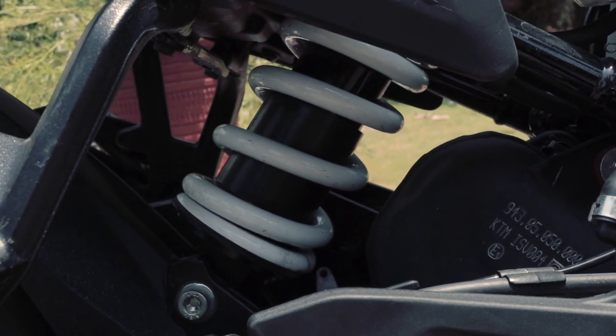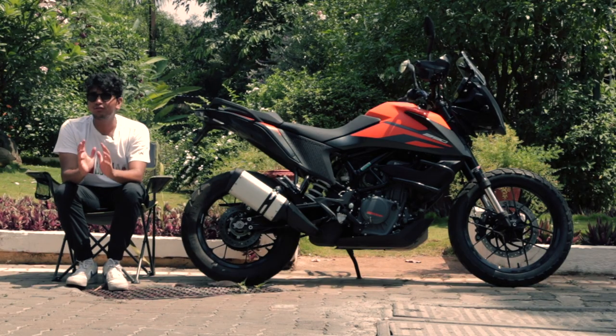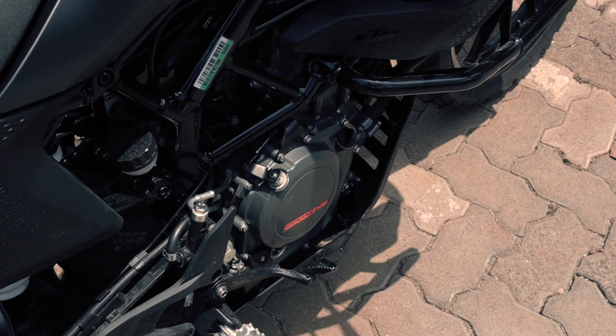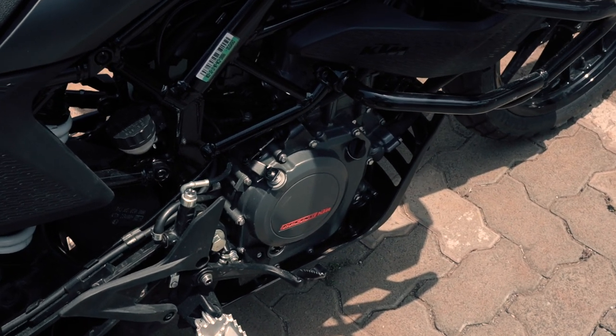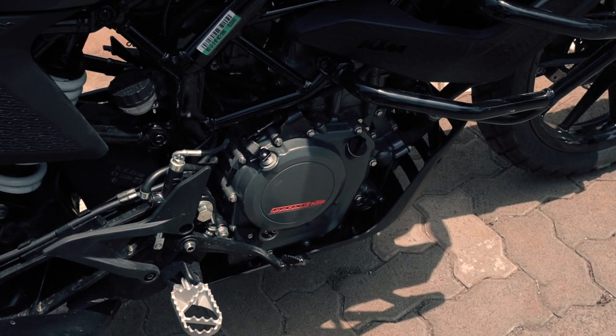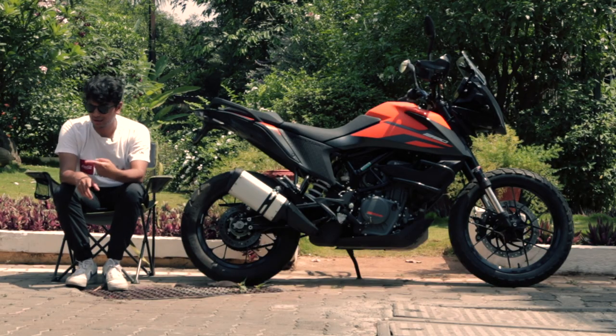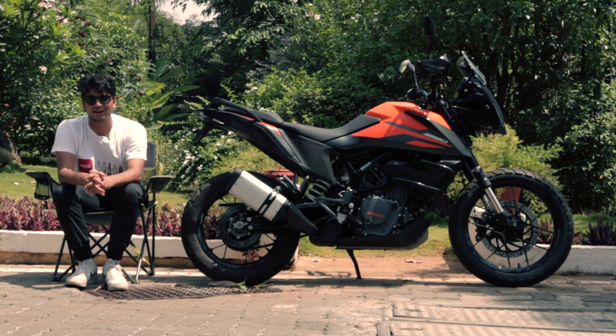What is the same though is the engine. The single-cylinder 373cc motor is a beast — it has loads of power and is very nice to ride around with. They also get the same gearbox and a lot of electronic rider aids. For example, you have cornering ABS, switchable ABS, traction control, and a few more bits and bobs here and there.